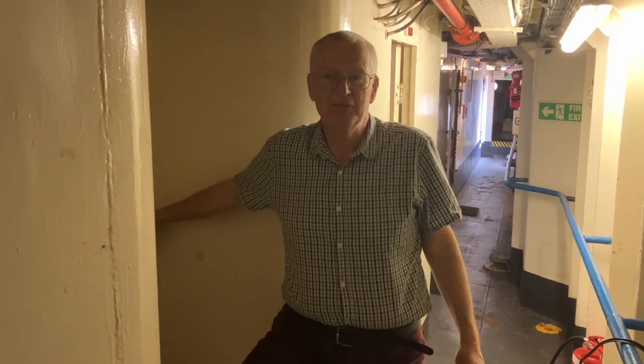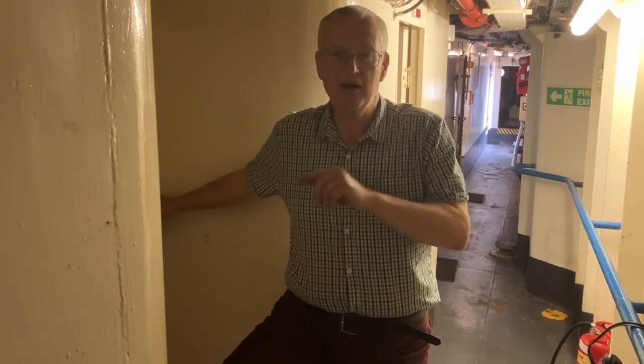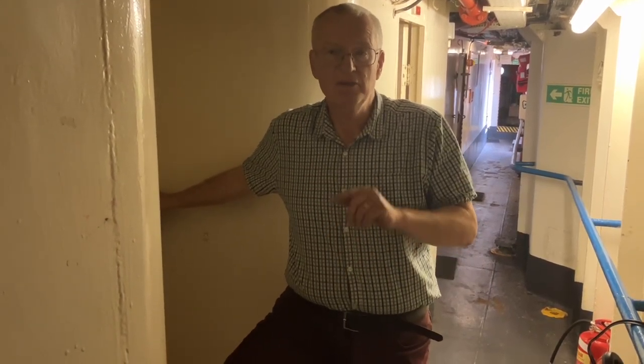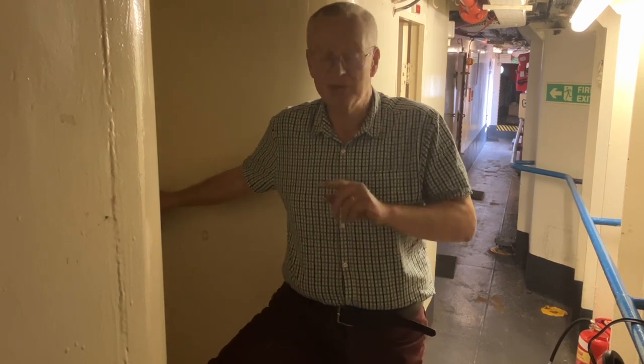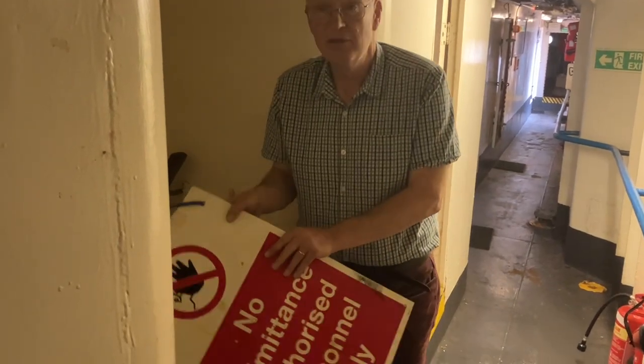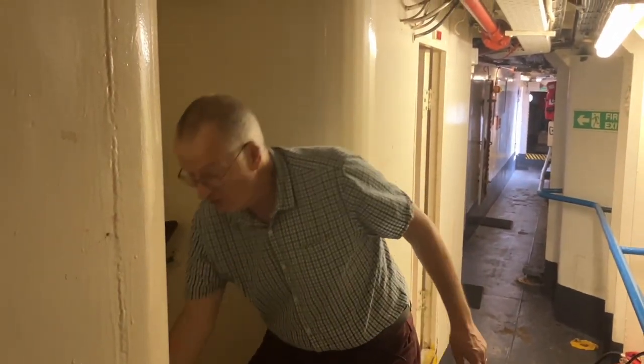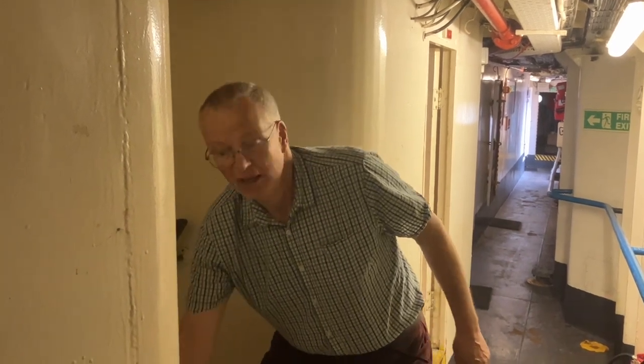Hello and welcome back to the official Radio Caroline YouTube channel. We're in the Ross Revenge here on the River Blackwater. I'm going to show you a part of the ship that you don't see if you come out as a visitor. The reason why is because it's the cabin area — it's our private area — and that's what you see when you come to the stairs: this sign here. Nothing secret, but anyway we're going to go down the stairs and reveal all.